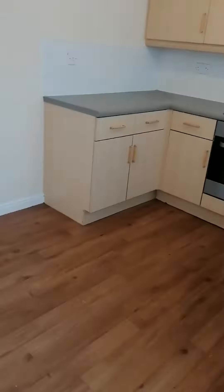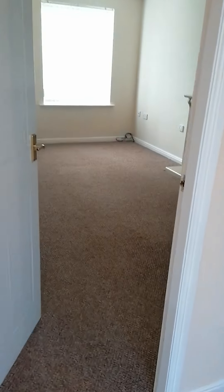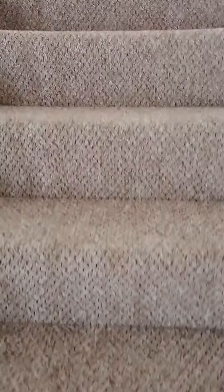Come back through the patio doors and through the lounge. And that takes us straight up the stairs to the family bathroom and the bedrooms.